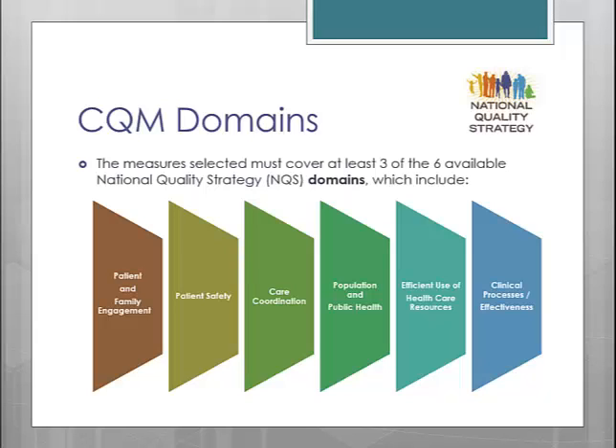When you view the list of CQMs, there will be a designation as to which domain the measure is associated with. To aid in the process of selecting your nine CQMs, CMS has come up with a recommended core set of CQMs for both the adult and pediatric population. If one of these sets is applicable to your patient population, CMS recommends choosing those nine CQMs. However, you are still able to select your own list of nine CQMs if you'd rather go that route.